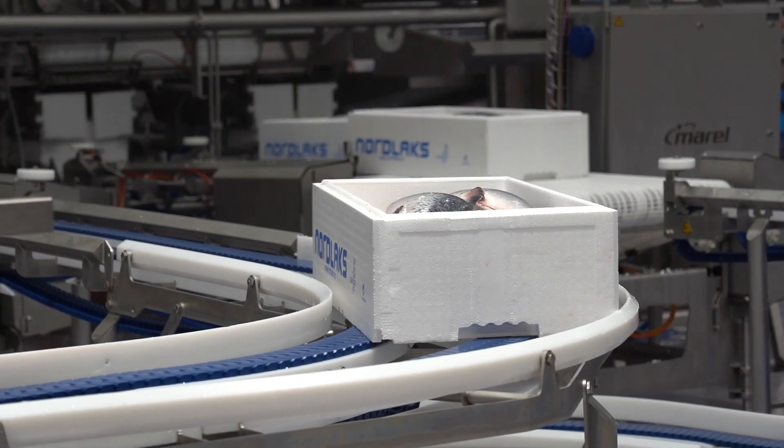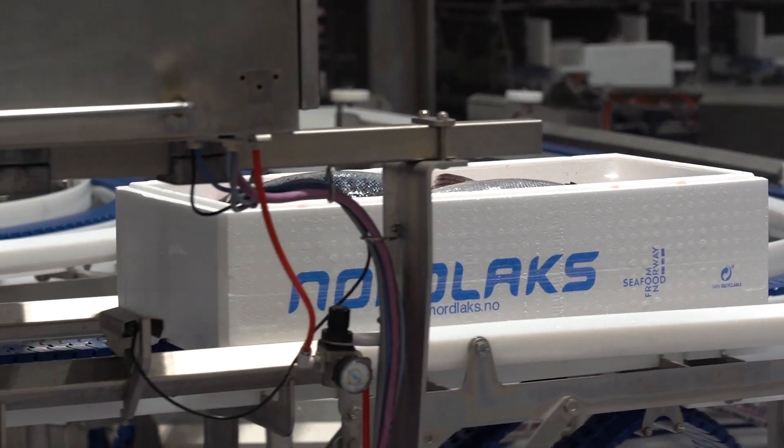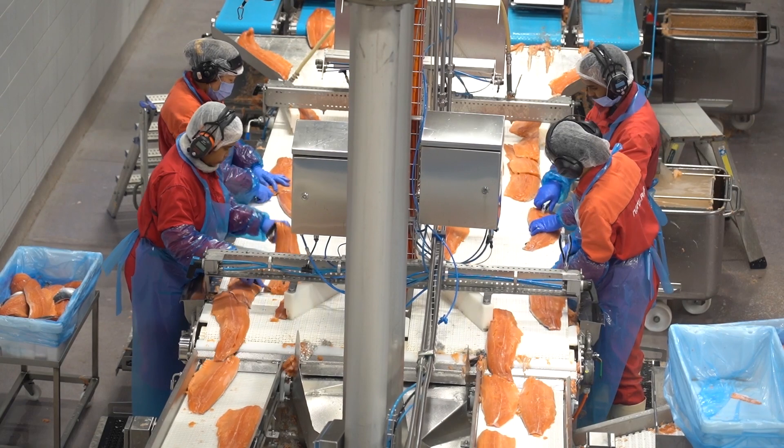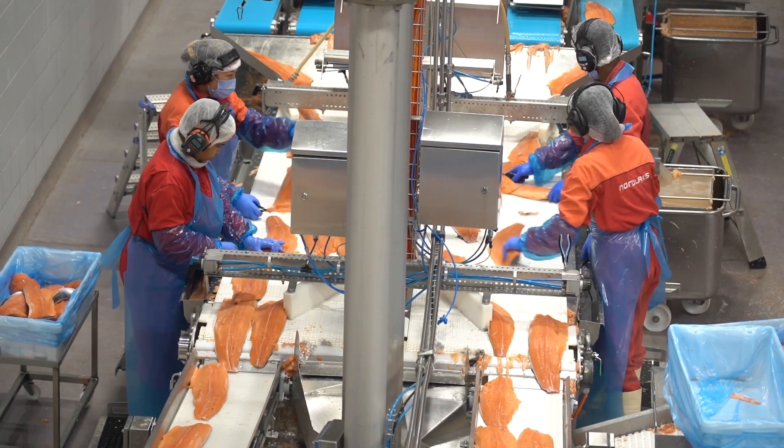I am Vegard, the head of automation at NOLOX. NOLOX is a salmon processing factory with customers all over the world. The project was to get the overview of the factory and the runtime of the factory. A big problem is that we have so many different suppliers with different protocols.